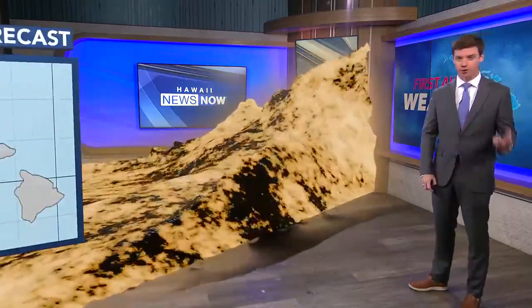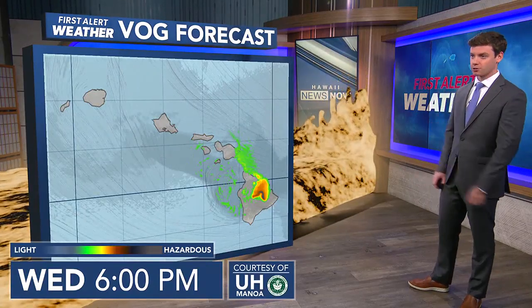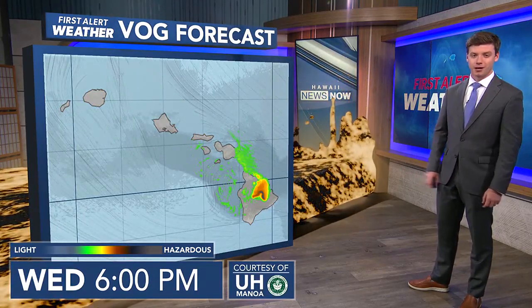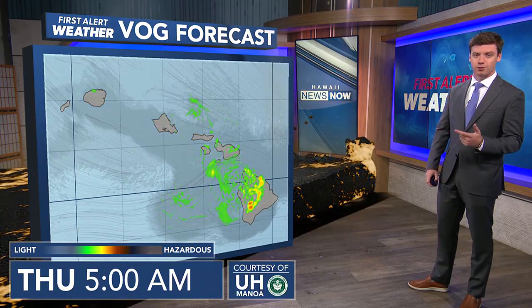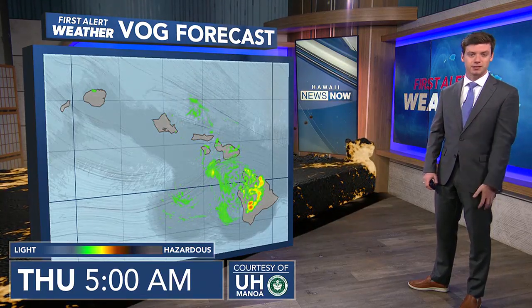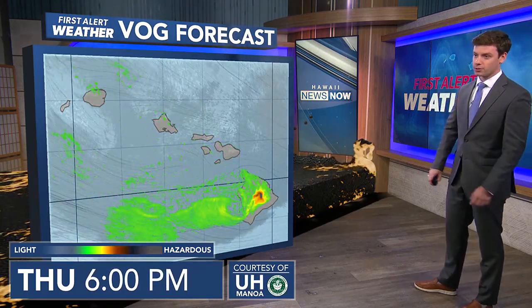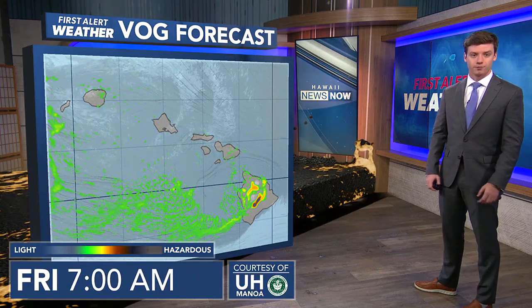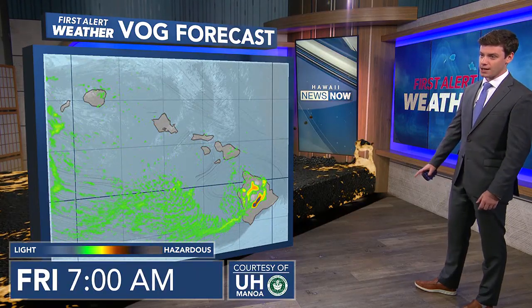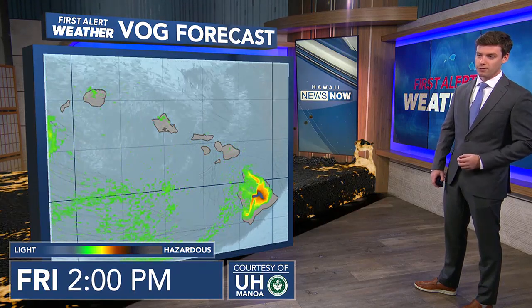Overall, we're going to be seeing VOG across the entire island chain over the next couple of days. This data is courtesy of our friends over at UH Manoa. You can see the VOG is going to be moving up towards Maui County, Oahu, and Kauai, so haze is expected throughout the next several days. The highest concentrations of VOG will be over near Hawaii Island, with lowered air quality surrounding Hawaii Volcanoes National Park. The heavier concentrations, at least on Friday morning, are staying to the south of the island chain.